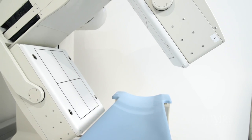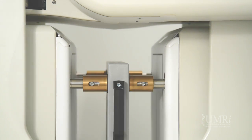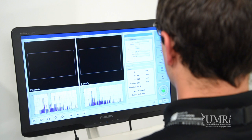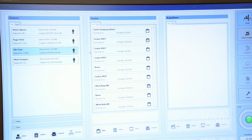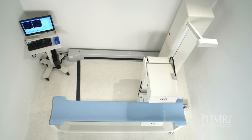All collimator types are available, and the cart-based system enables rapid changes when needed. The Quantum Cam seamlessly integrates with most commonly used processing workstations. The compact design fits in a room as small as 10 by 10 feet.